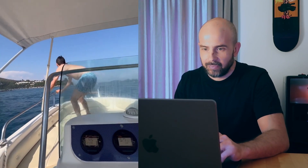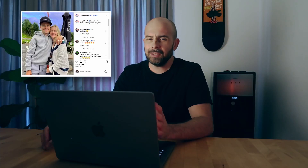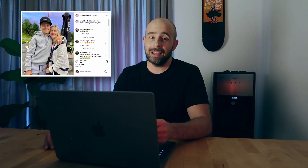Man, look at him. This is like him in a nutshell. The Instagram post is captioned, 'Work hard so you can play hard.' And man, can we see what this means.